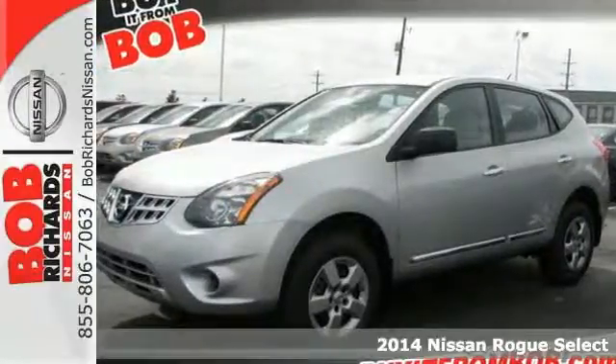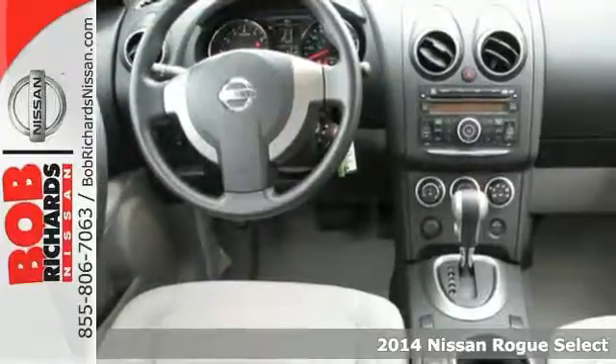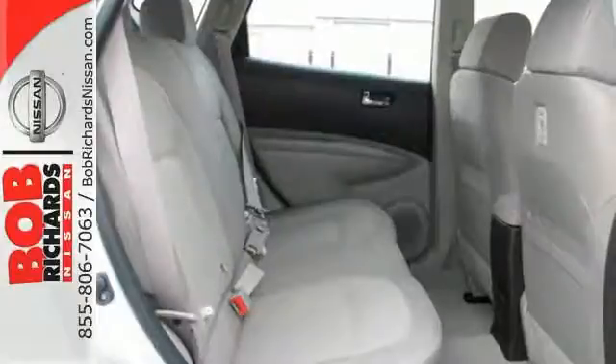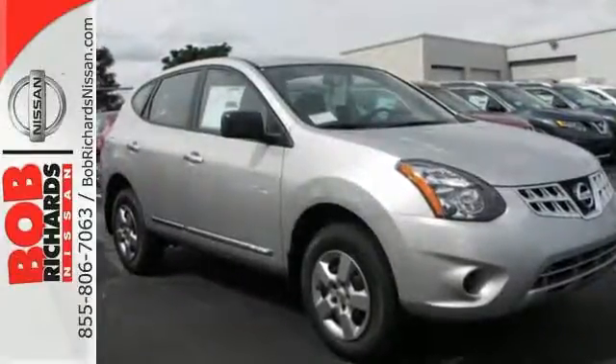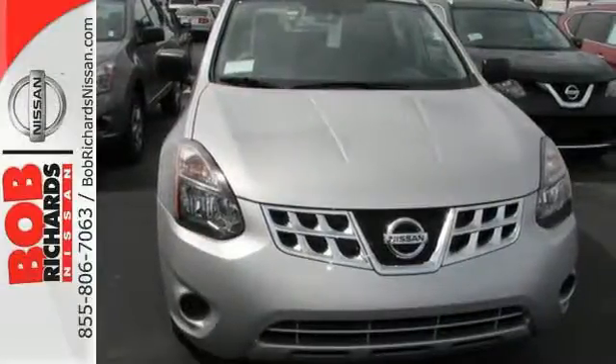Here's a 2014 Nissan Rogue. You'll appreciate its all-weather capability and commanding driving position. It has a great layout for families and plenty of cargo versatility. It has safety features like anti-lock brakes, stability and traction control, and multiple airbags. Dashing looks and an easy-going interior. Test drive this Rogue today.